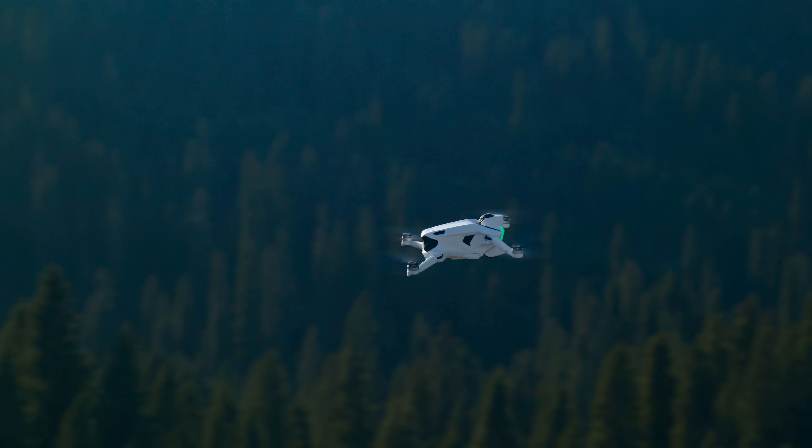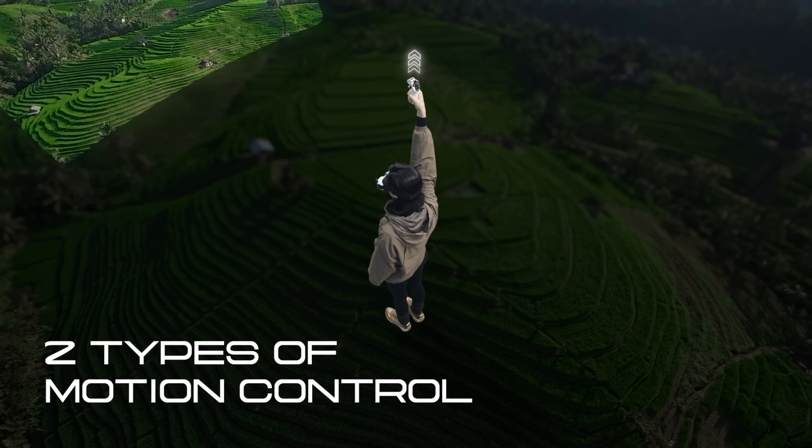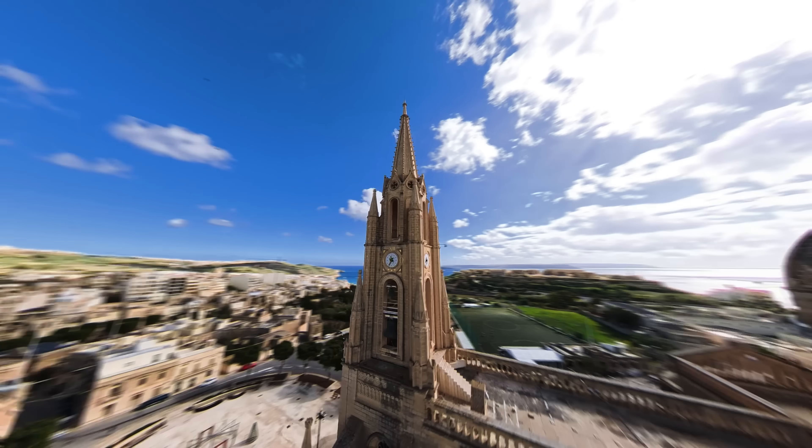No piloting skills? No problem. A1 offers two types of motion control. Just point and go. Designed to feel natural — flight guided by instinct.